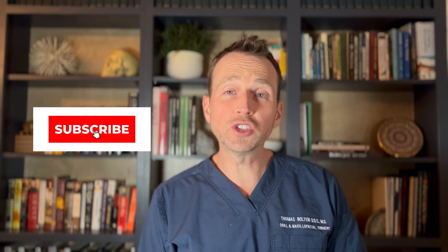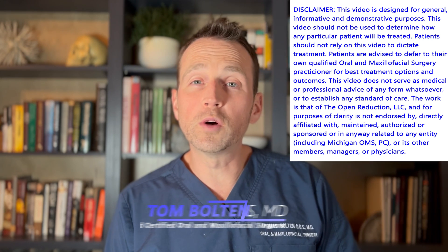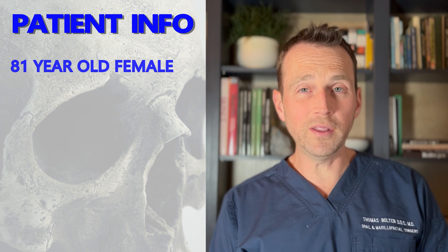Welcome to The Open Reduction, your channel covering all topics in oral and maxillofacial surgery. I'm Dr. Tom Bolton and today we're going over a case of terrible bony destruction.